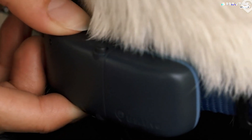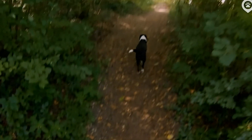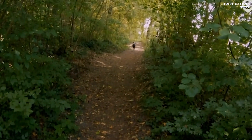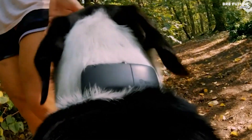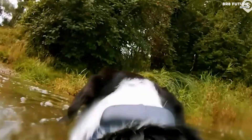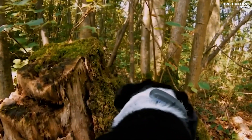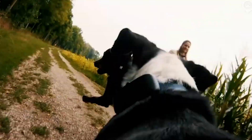Worried about your dog's safety? Tractive's virtual fence function lets you define safe zones, like your garden, and instantly alerts you when your four-legged companion ventures out and when they return safely. Designed for adventure, this tracker is small, lightweight, shock-resistant, and 100% waterproof. It can handle forest runs, mud baths, and even a dip in the lake.